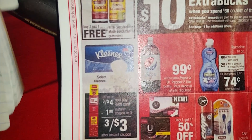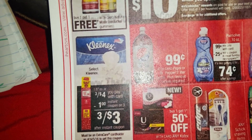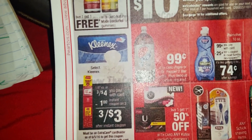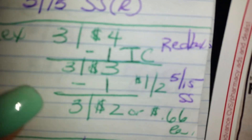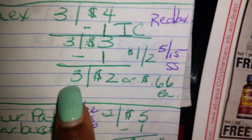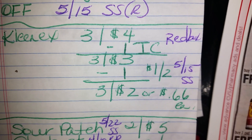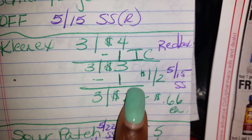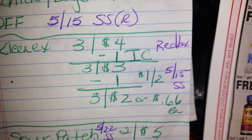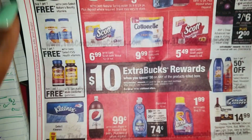They're going to have a dollar instant coupon that spits out at the Redbox, so be sure to scan your card as soon as you get into CVS. You're going to hand the cashier that, and then also hand the cashier the dollar off two coupon located in the May 15th SmartSource. That takes off another dollar, making three Kleenex for $2 or $0.66 each. That's not part of the spend $30 get $10 because it's not in the red.